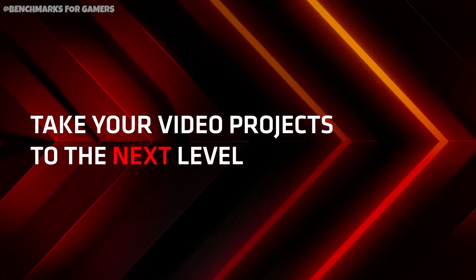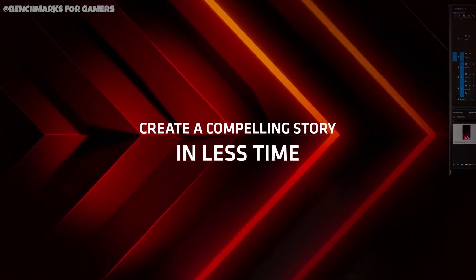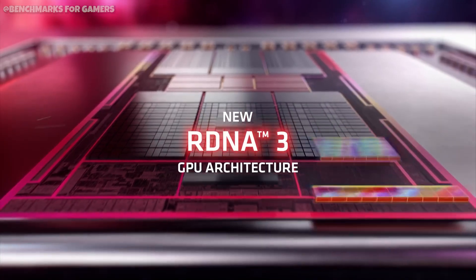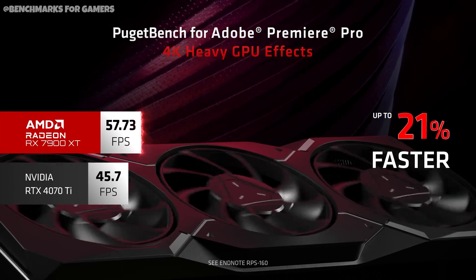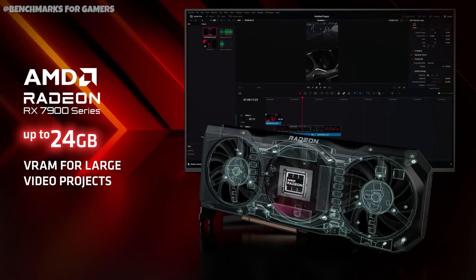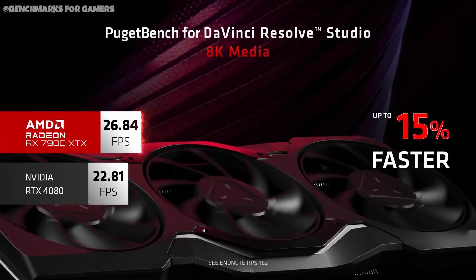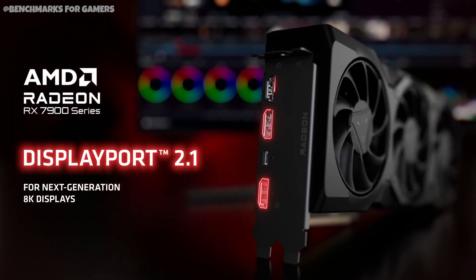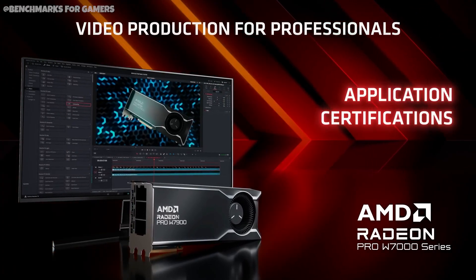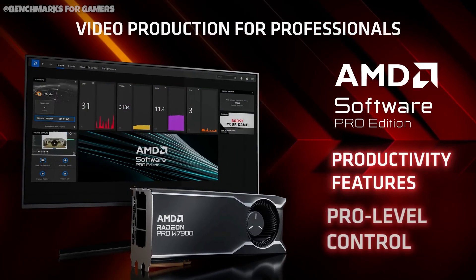Overall, the RX 7700 XT and RX 7800 XT mark a refreshing addition to the GPU market, which has seen some inflated prices lately. These AMD cards have the potential to influence price reductions for the RTX 4060 Ti and RTX 4070 in the weeks to come. Both cards include a copy of Starfield, adding even more value. Despite Nvidia's superior power efficiency, choosing an AMD graphics card appears to be a compelling proposition that's hard to resist.